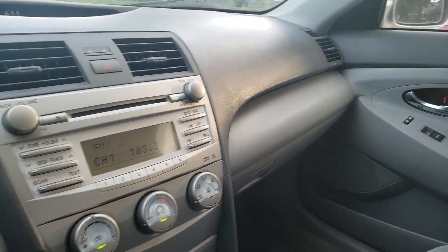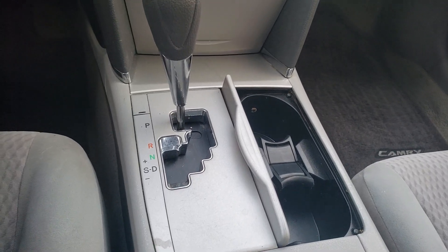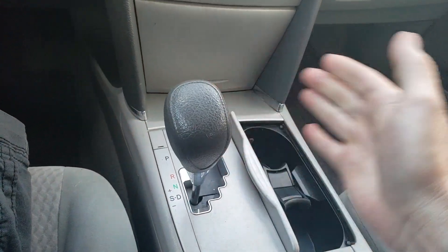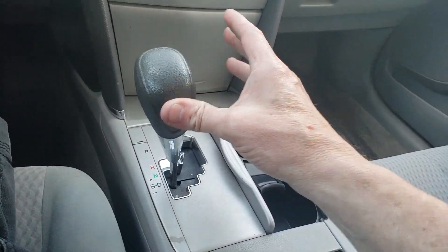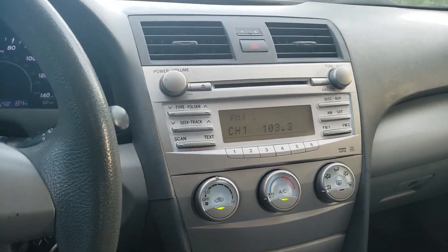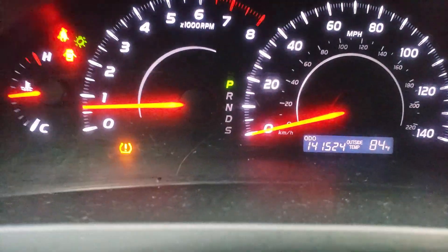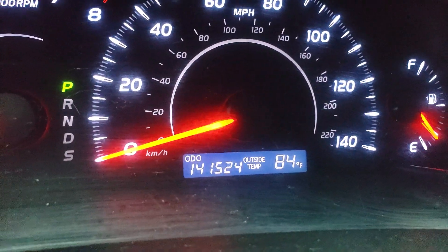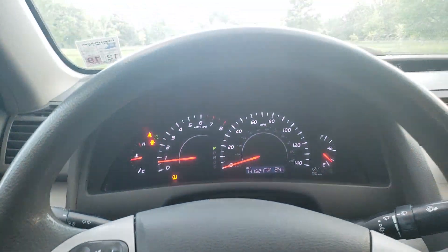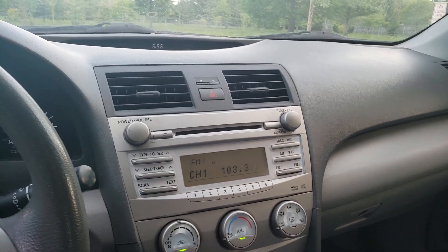That's the owner's manual. It does have the option to shift — if you want to shift the vehicle, you'd put it right there, just down and up. As you can see, 141,000 miles, but drives great. These cars can put well over 200,000 miles on them.